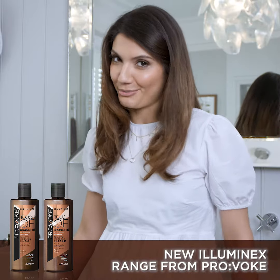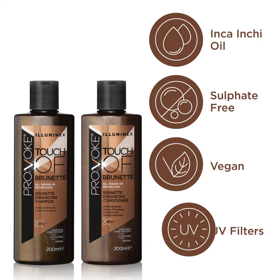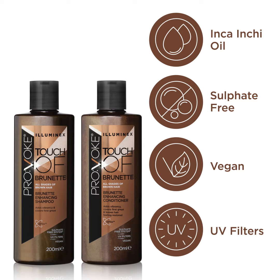This one's a must-watch for all you brunettes out there. Today I want to show you these new products from Provoke Touch of Brunette: brunette enhancing shampoo and conditioner from the Luminex range. Here's how they work to enhance your natural color and blend first grays.